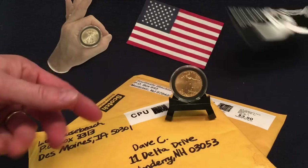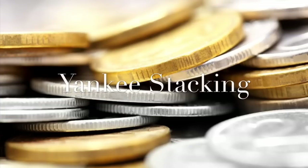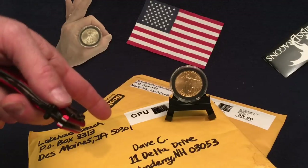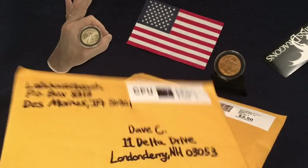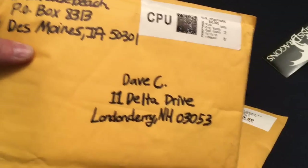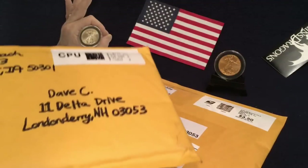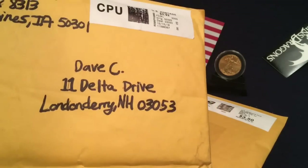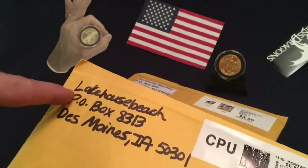Giveaway tips — oh yeah, they work! Hey everybody, thank you so much for stopping by Yankee Stacking. I've got two giveaway wins right here, so let's dig into them. This one is from Lake House Beach. By the way, that's my P.O. box if you want to send me anything for a shout-out or an unboxing. I'm not begging for stuff, but that is the address — it's not my home address, but I will get it.